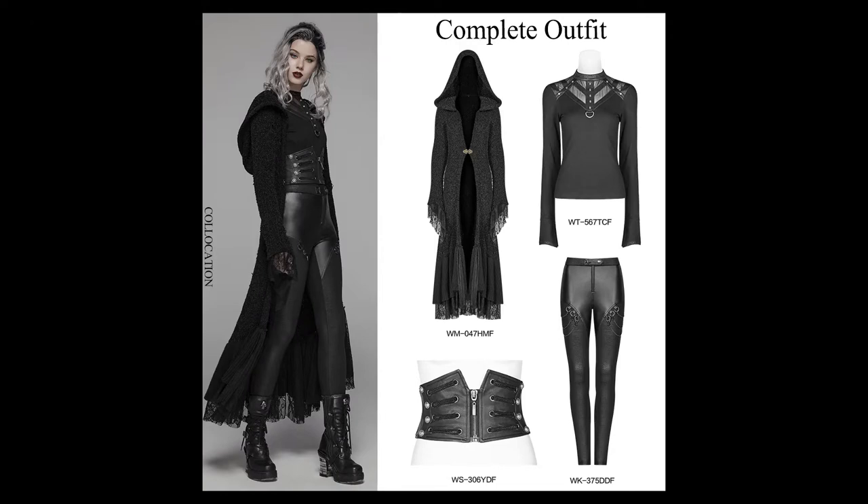Today's outfit is made from a set of four brand new items in the Punk Rave Australia store. We've got the heavy gothic woolen cardigan, handsome punk corset, steampunk top, and steampunk chain link leggings.